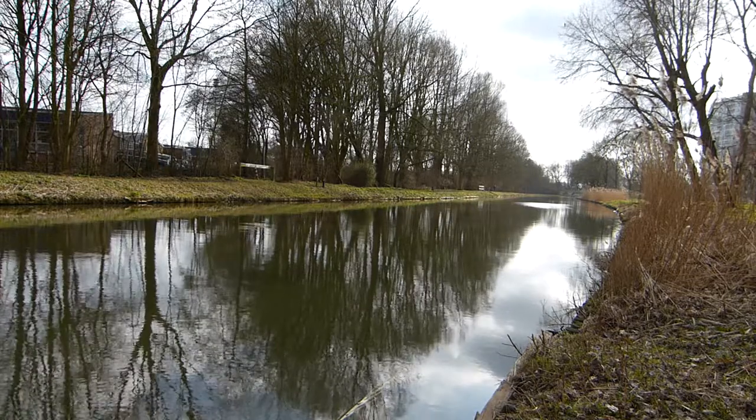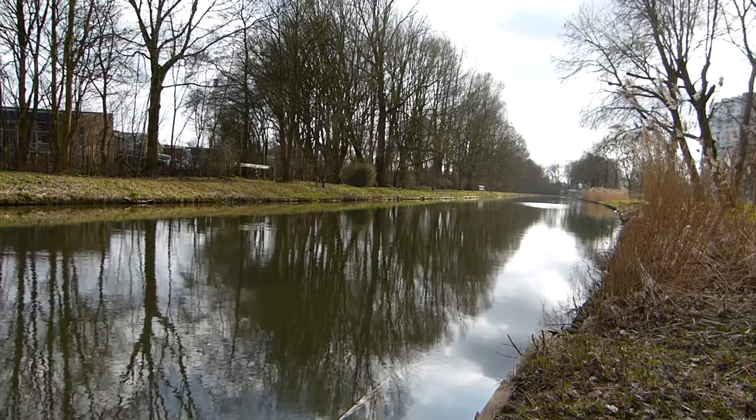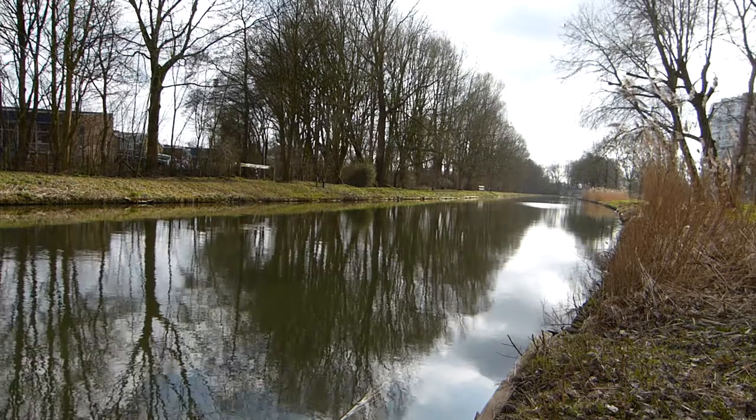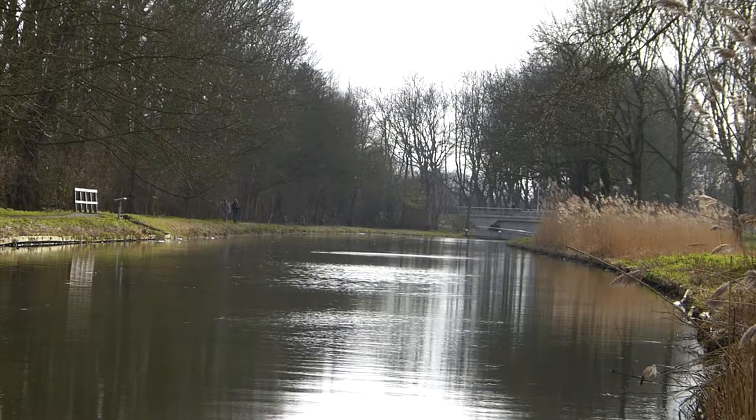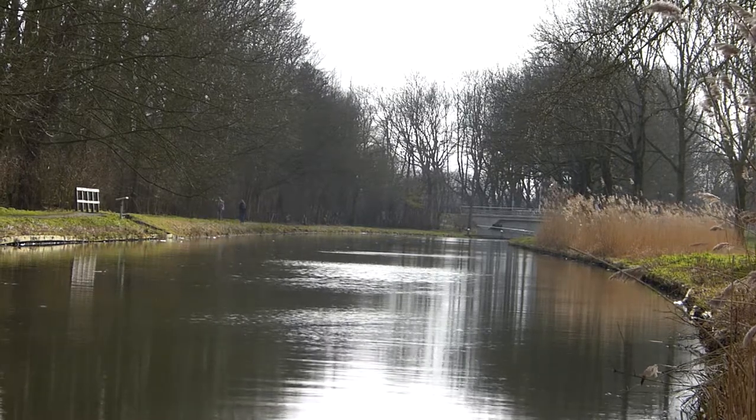As it's nearby, I would like to show you this incredible piece of engineering: the Kromerijn. It's called the Kromerijn because it's almost a straight line from Utrecht to Amsterdam, and it was built by Napoleon.